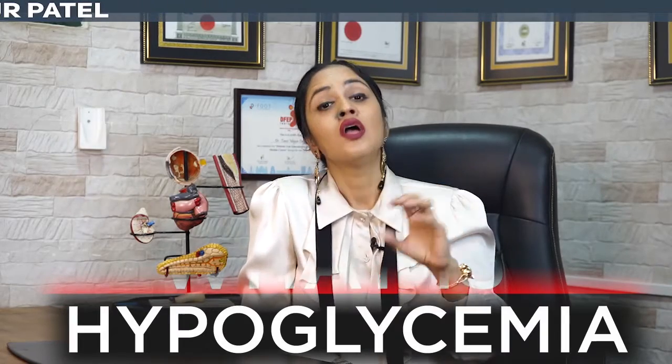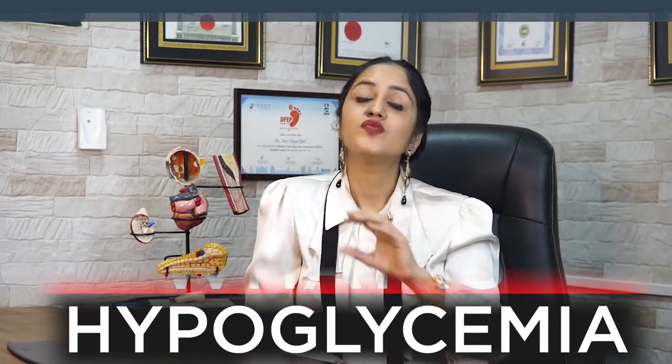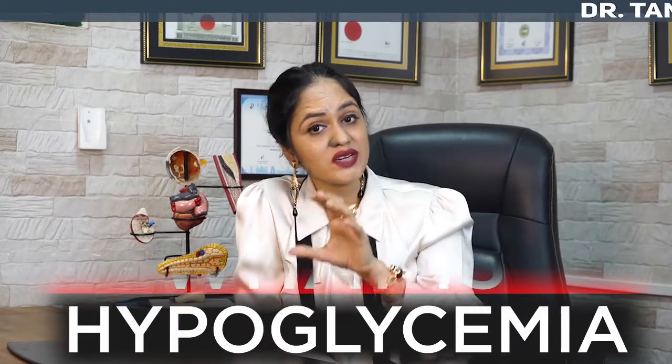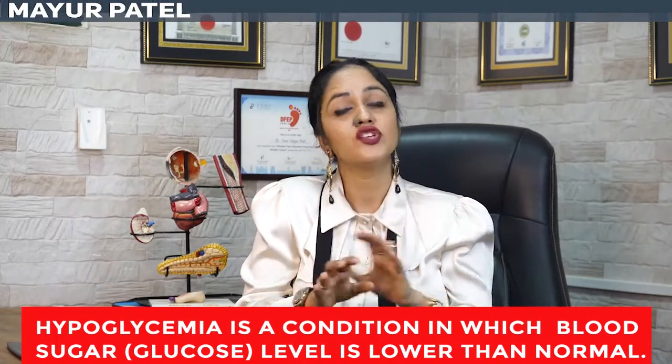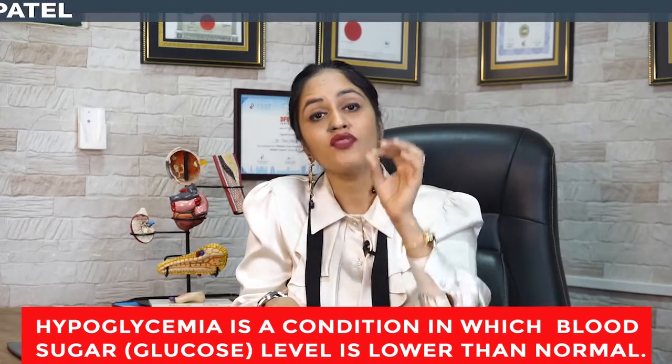In this series of hypoglycemia, I have made other videos like what is hypoglycemia, what are the symptoms of hypoglycemia, which people are more prone to get it, how do we treat it, and how do we prevent it. Just to give you a brief: hypoglycemia is a condition in which your blood sugar is less than the normal range. It can happen due to many reasons and it is one of the most important medical emergencies which can happen to anyone who has diabetes.